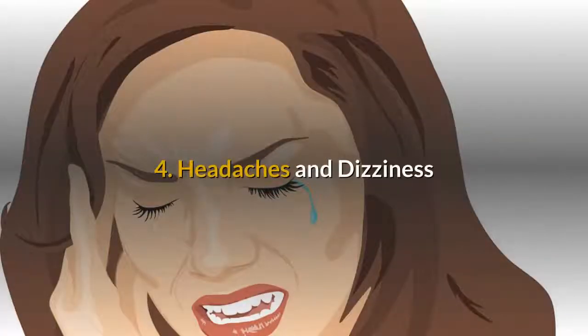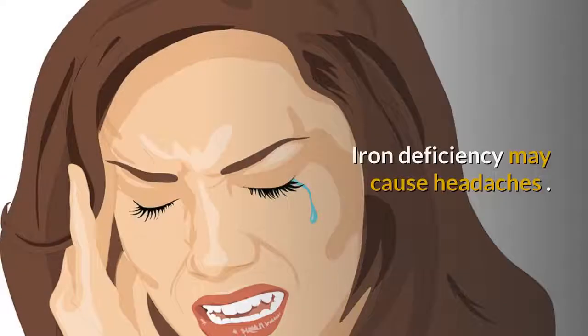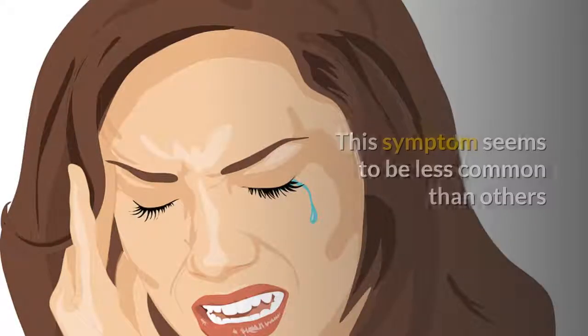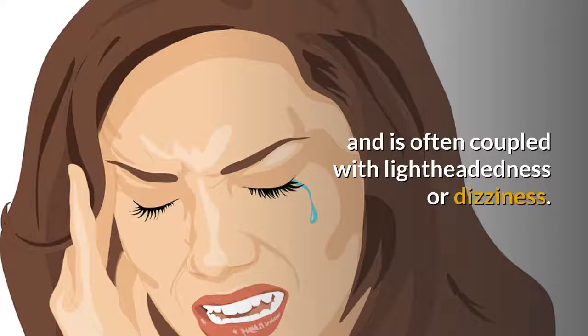4. Headaches and dizziness. Iron deficiency may cause headaches. This symptom seems to be less common than others and is often coupled with lightheadedness or dizziness.